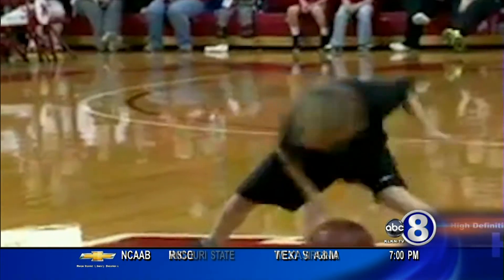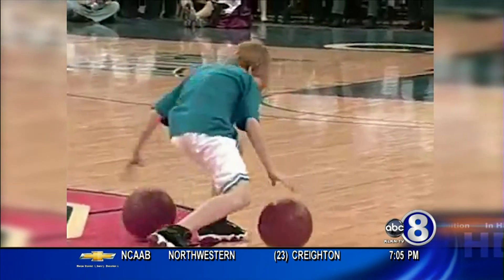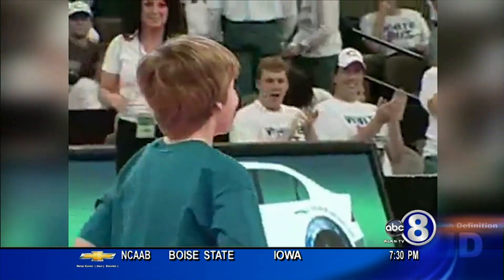Those made-up moves form a six-minute routine that's six years in the making. But those halftime shows aren't the goal — they're part of the journey, with the destination being the NBA.